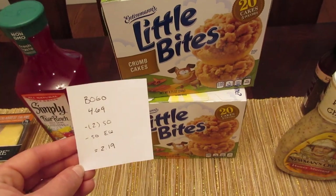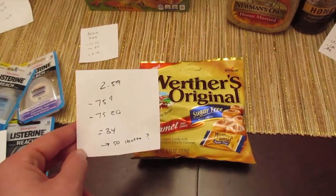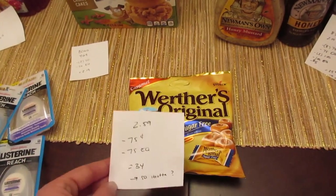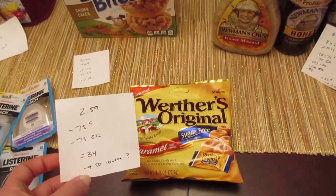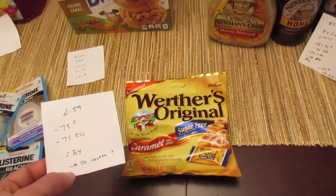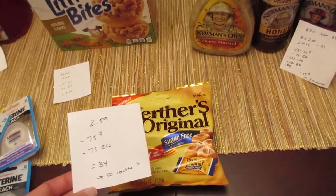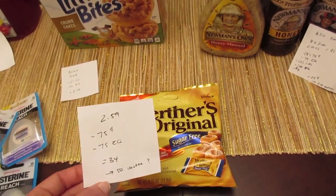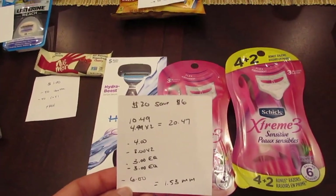The Werther's candy didn't quite work out like I had hoped. It's $2.59, and we have a 75-cent printable coupon from coupons.com for the sugar-free variety and a 75-cent e-coupon, so the cost is 34 cents. The Ibotta app does have a 50-cent rebate, but when I went to scan it, it said this product did not qualify. I sent them a picture and questioned it because it looks like the exact same image in their app. Sometimes that happens and they update the app, so hopefully they'll fix it and this will be a money maker.